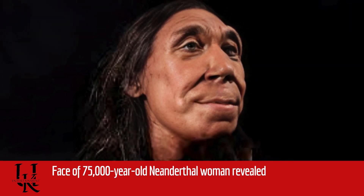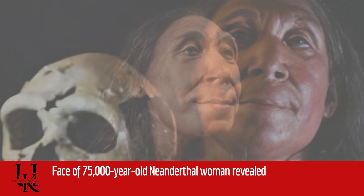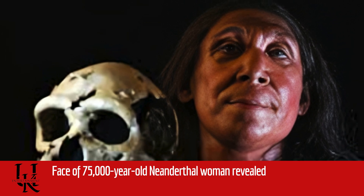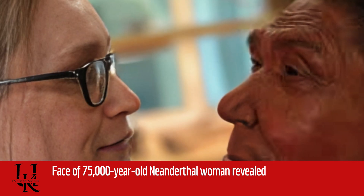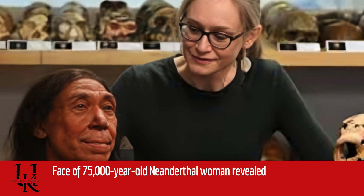"By the time the teeth are getting this worn, chewing is not as effective as it would have been, so she's not able to eat in quite the same way," explained Dr. Pomeroy. "We've got some other indications of poor dental health — some infections, some gum disease as well. By this time, I think she was getting to the natural end of life."